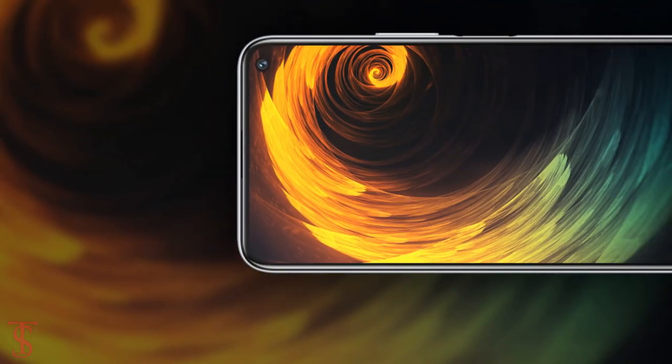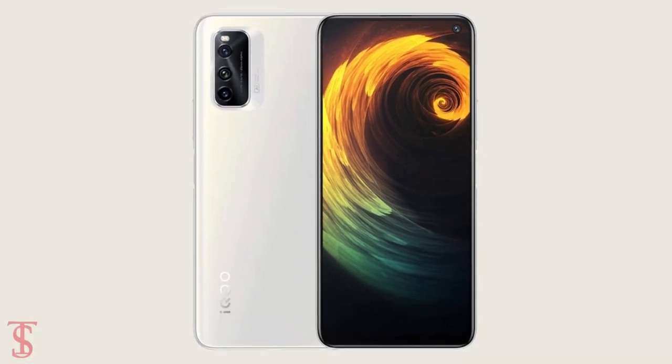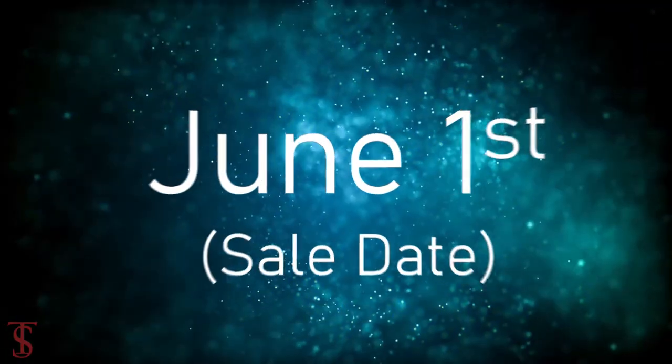The smartphone is now up for pre-orders in the country in Polar Night Black and Ice Peak White color options, and it is set to go on sale starting from June 1st.